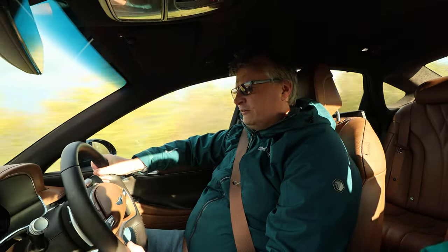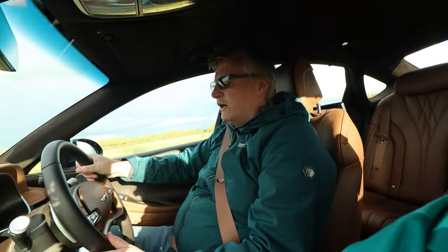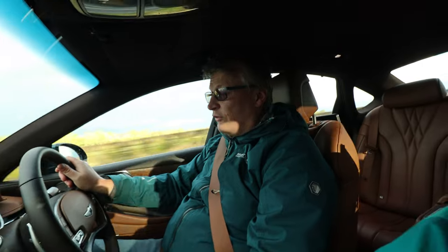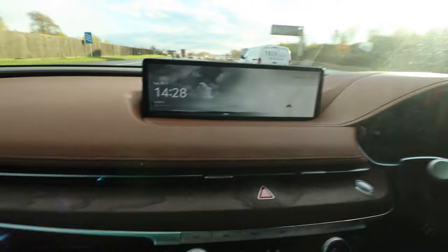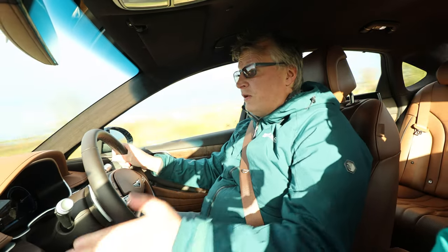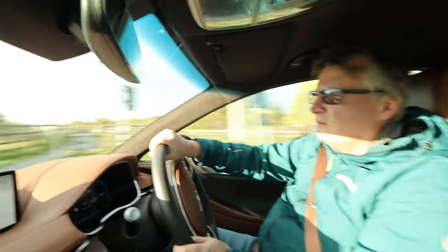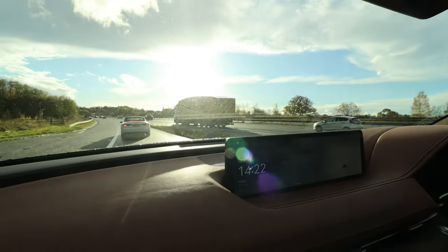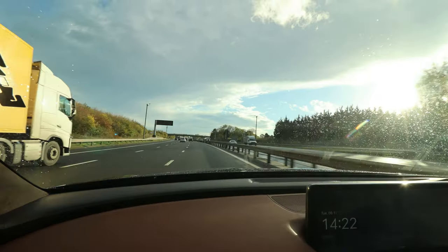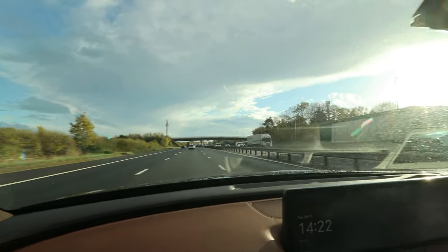Steering is nice and light when you need to manoeuvre, but at higher speeds it weights up, you get good feedback and a really good driving experience — it's rather engaging, with a good sense of direction. Bear in mind that's going to differ depending on which driving mode you're in. Fast-passing vehicles aren't really a challenge in this. Before you know it you've exceeded the speed limit — and I suppose that's the biggest challenge in an electric vehicle. It's pretty quick.